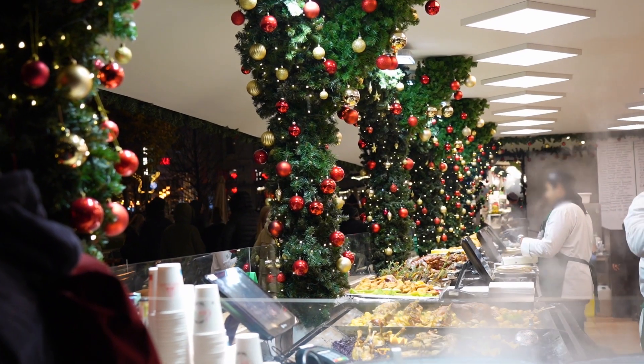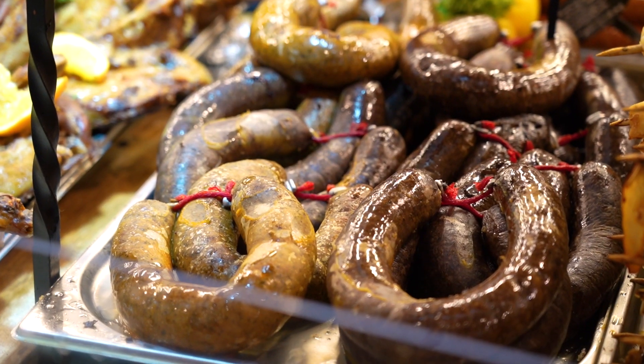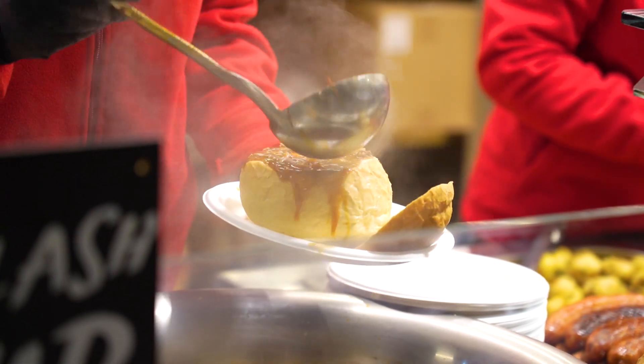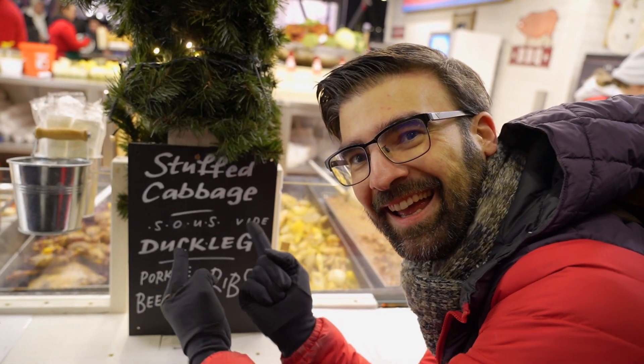But if you are really famished, you can deep dive into some Hungarian cuisine as well, like goulash or pörkölt in a loaf. Or one of my favourites, of course, stuffed cabbage.